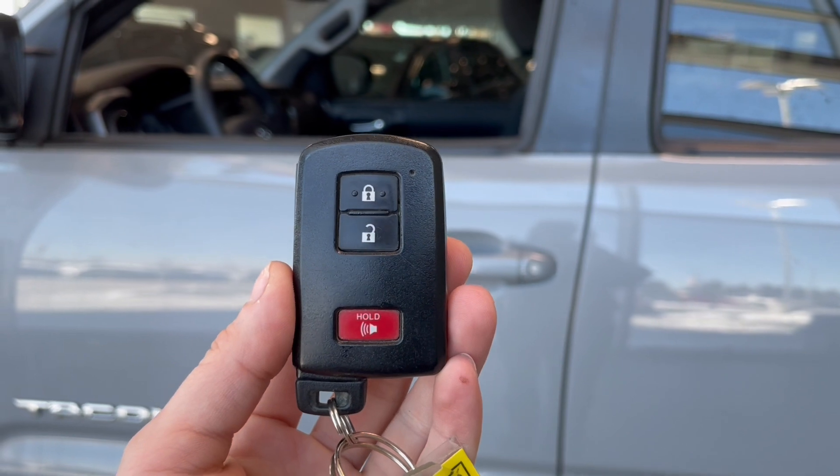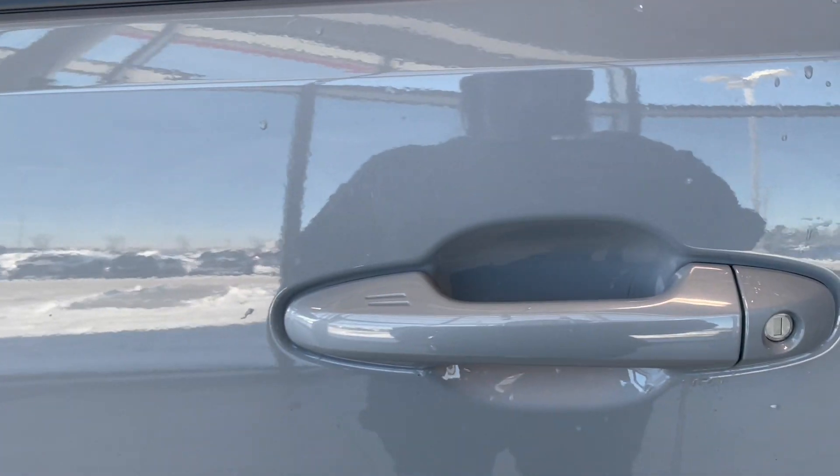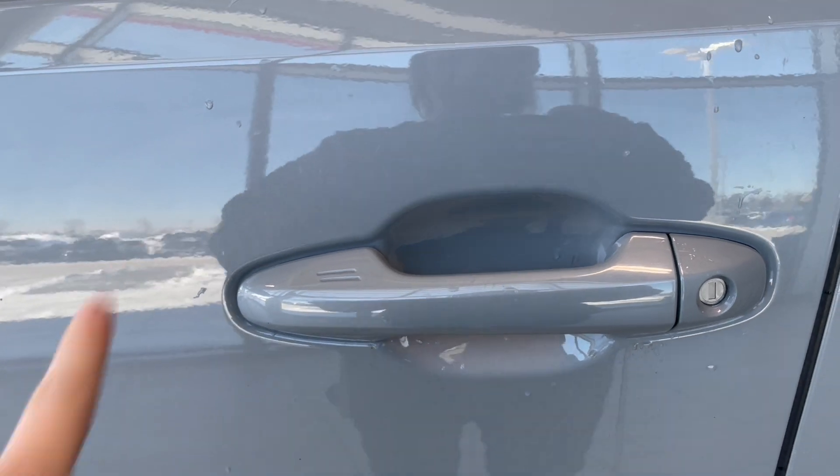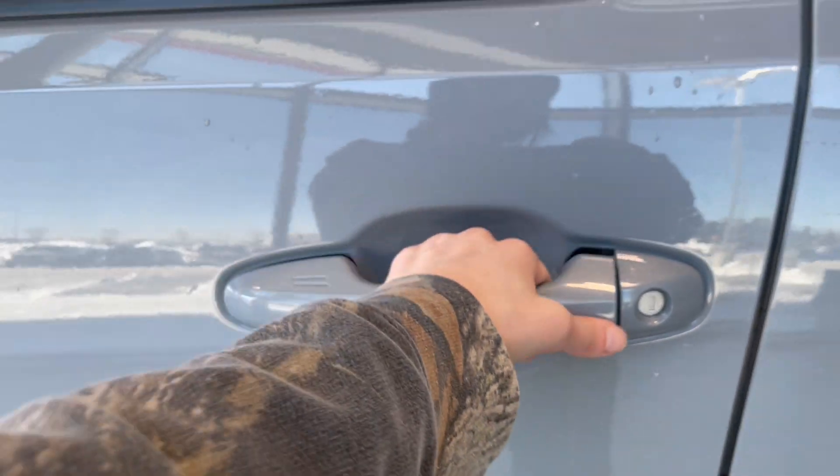Helping us in today is this key fob with the lock and unlock button. Toyota also comes with a smart key entry system — you press the two lines on the side to lock, and when you're ready to enter, just slide your hand in and pull.